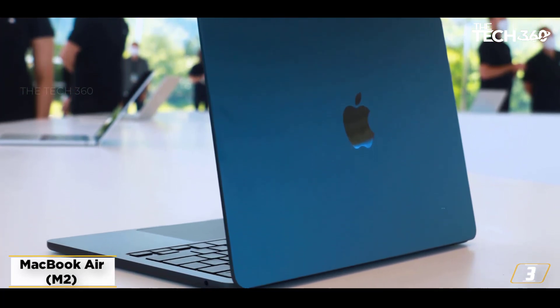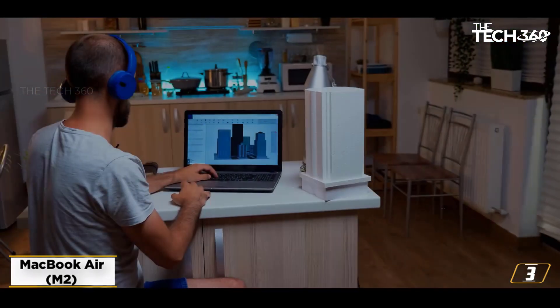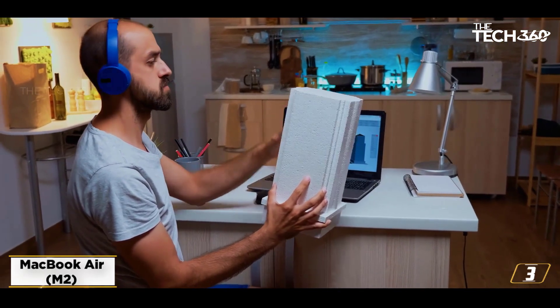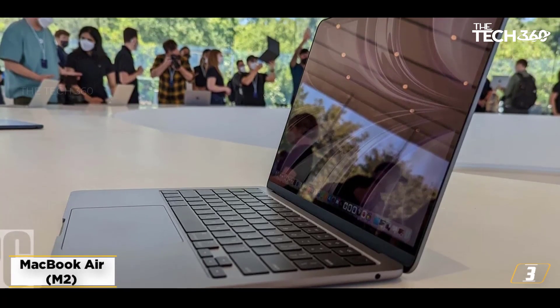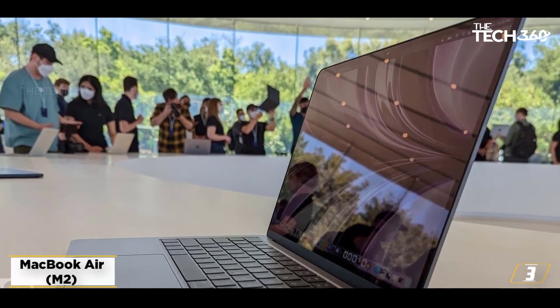During our time with the MacBook Air, the laptop performed incredibly well, whether we were using GarageBand or editing 4K home movies, easily managing over 11 hours on a single charge. This is a laptop you can easily carry around in the office or outdoors. Its screen is gorgeous, and the new and improved keyboard means you can happily work away for hours.